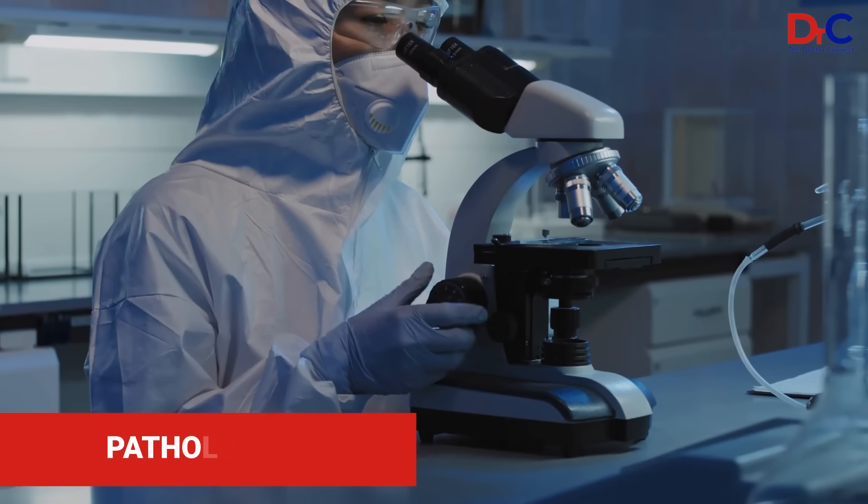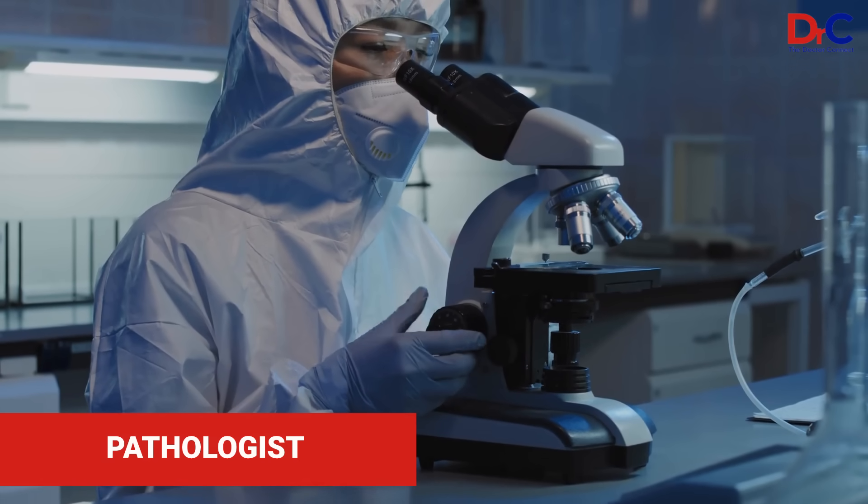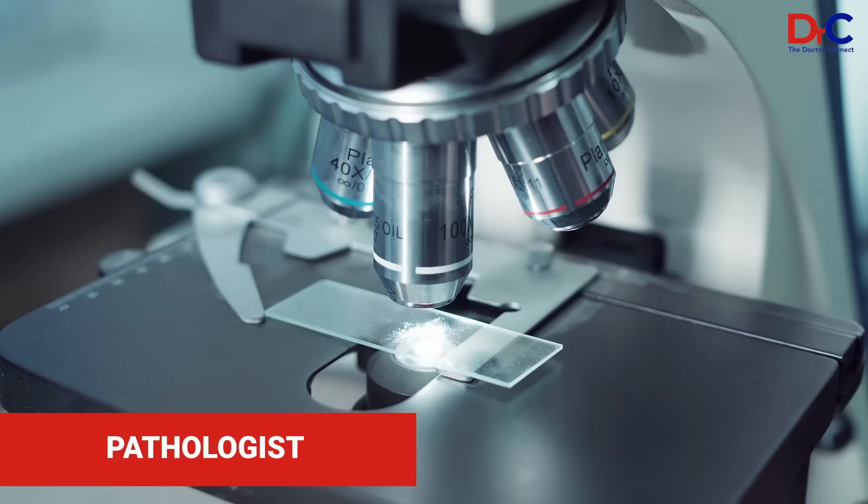It consists of a pathologist — a pathologist is a specialist that reads your biopsy and determines the diagnosis.